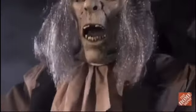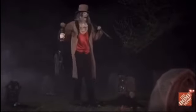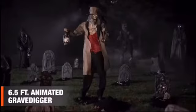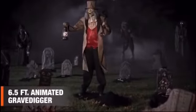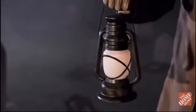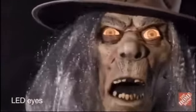Home Depot sometimes puts their props on sale in the middle of the season, I don't know why. But I would love to get this one at Home Depot on sale. As you can see in the background, they have like four different Home Depot animatronics back there, including him. I just love all of his detail in the face — getting a little closer here, I just think it's amazing detail. I hope to get him sometime.